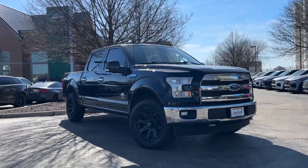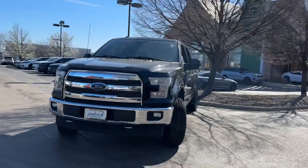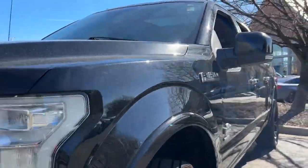Take a moment to check out the 2017 Ford F-150. With less than 200,000 miles on the odometer, this vehicle provides excellent value.